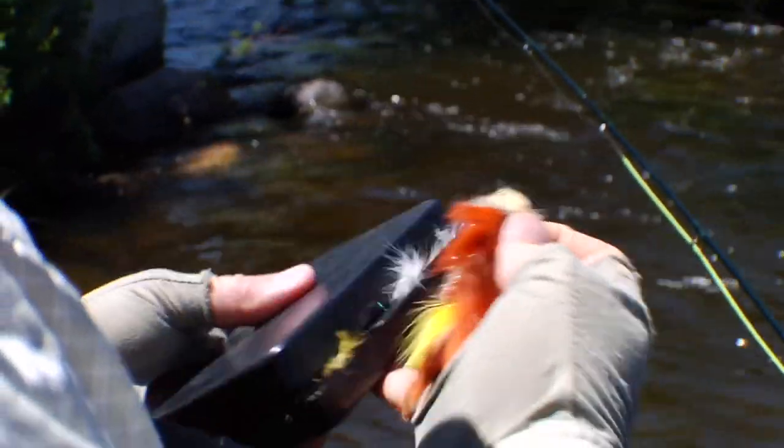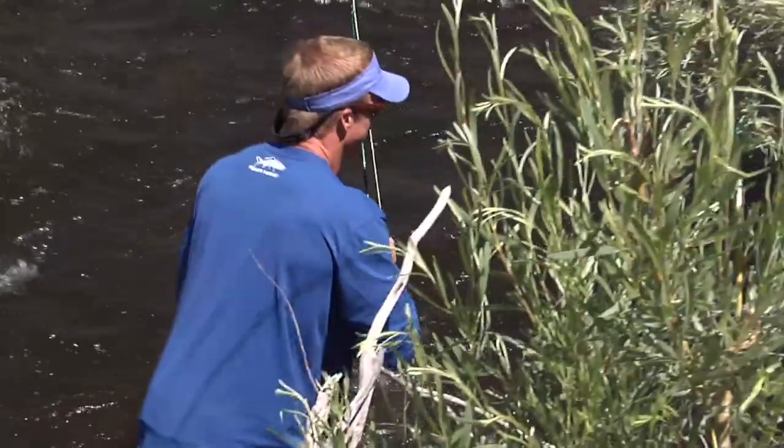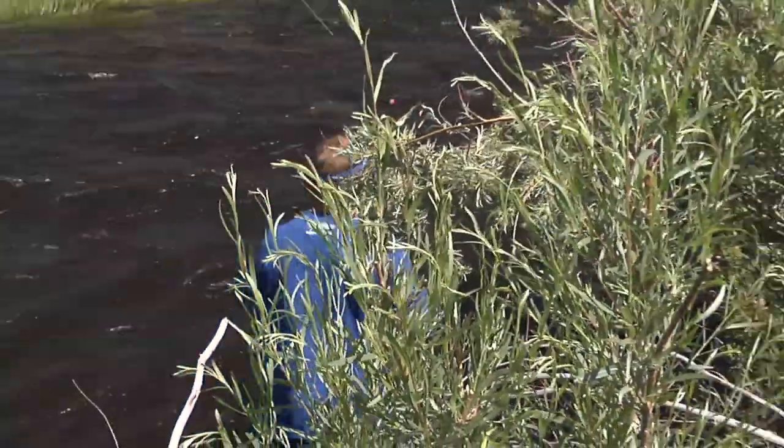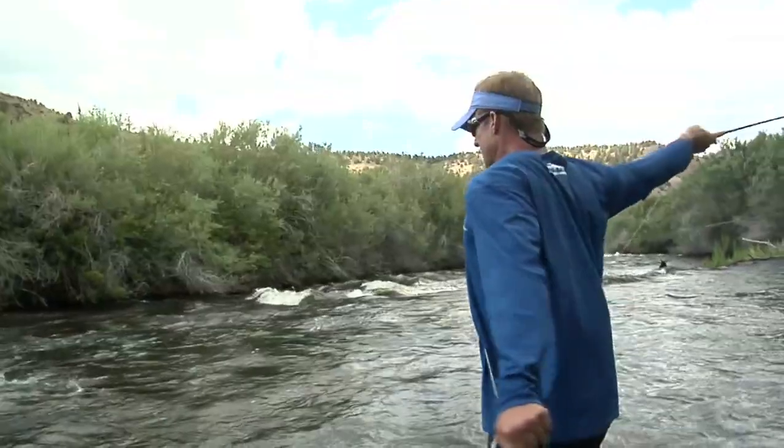I think it's kind of nasty, you know? Yeah, nice. The adventure of fishing the East Walker — these are the ones that we come here for, I think.